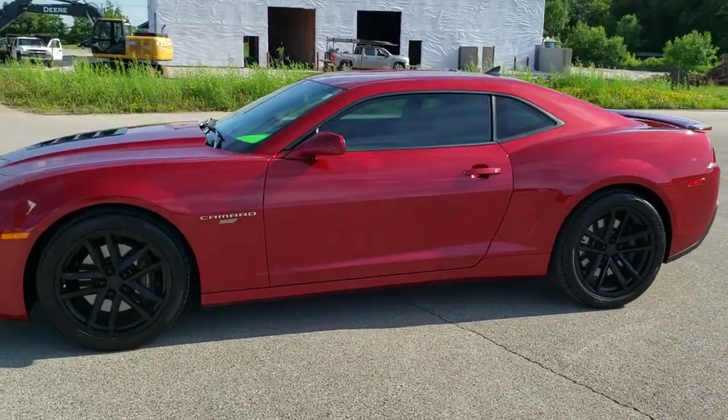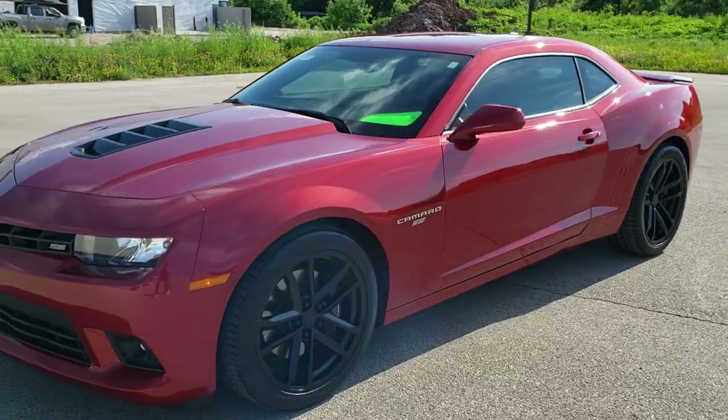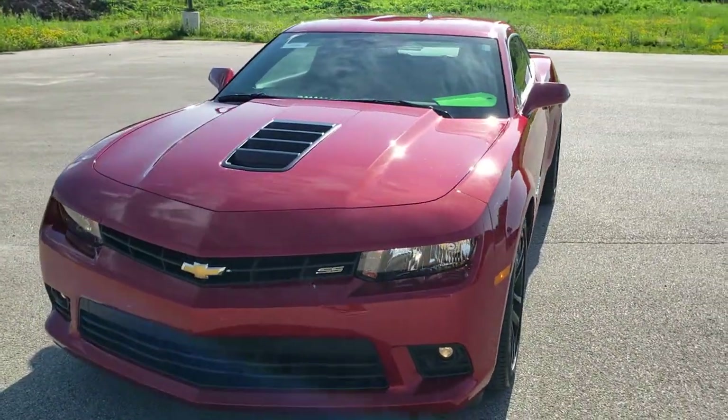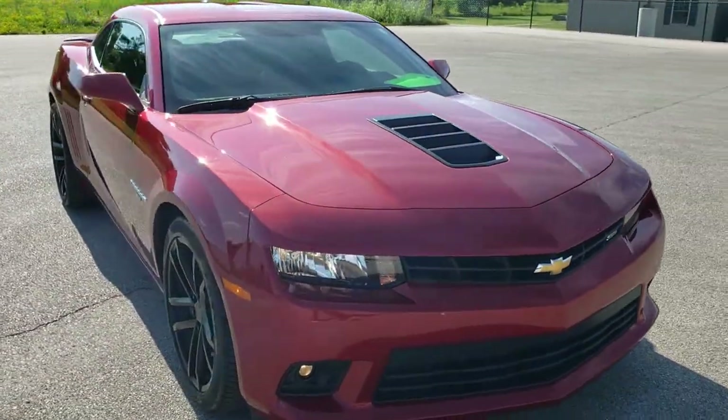This is stock number 10748. We are here at Summit Automotive in Fond du Lac, Wisconsin, your new and used sports car headquarters. Today we are checking out this super clean 2015 Chevy Camaro 1SS.